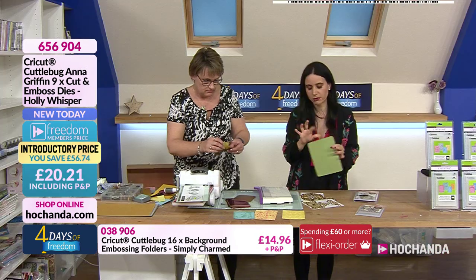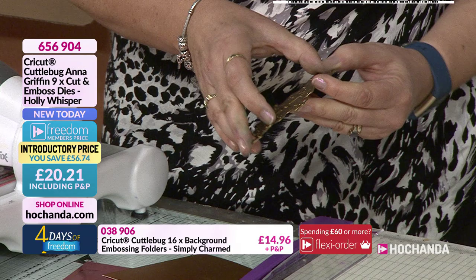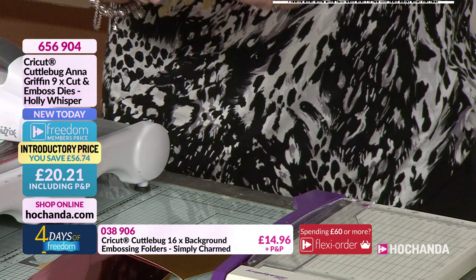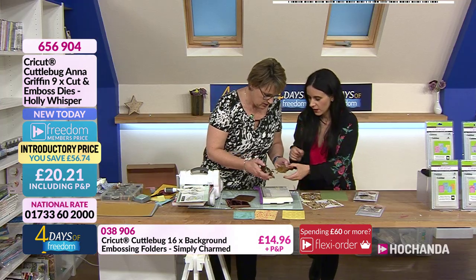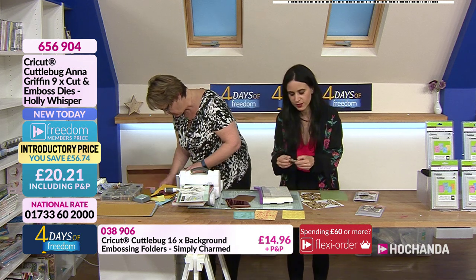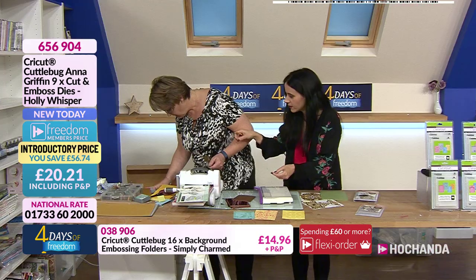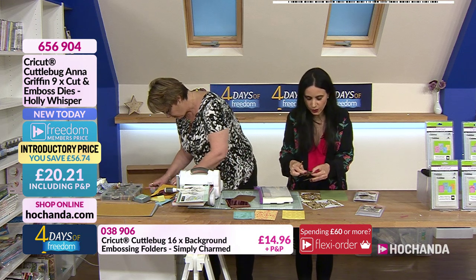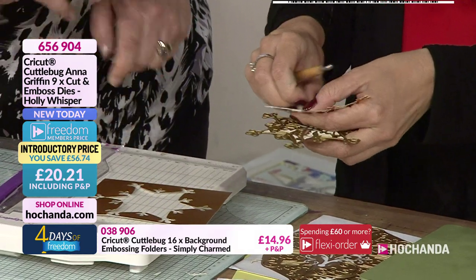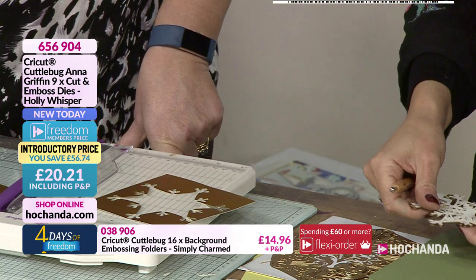I've just popped one through the machine very lightly and they are extremely busy — look at that! It is beautiful! Did you have an embossing tool? You know what I do with dies that have emboss detail — I go in with the embossing tool by hand rather than through the machine. Look at this piece — isn't that gorgeous!